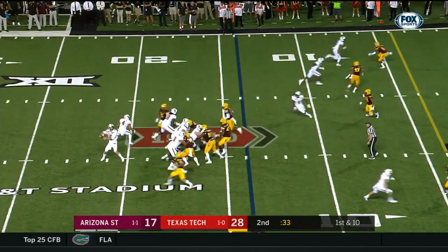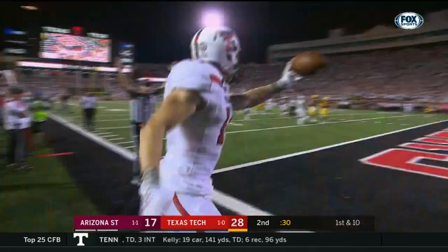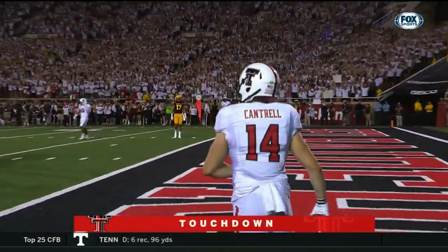Texas Tech is out of timeouts. They throw it at the 14, and it is complete to Dylan Cantrell. Number two in the end zone tonight for Cantrell.